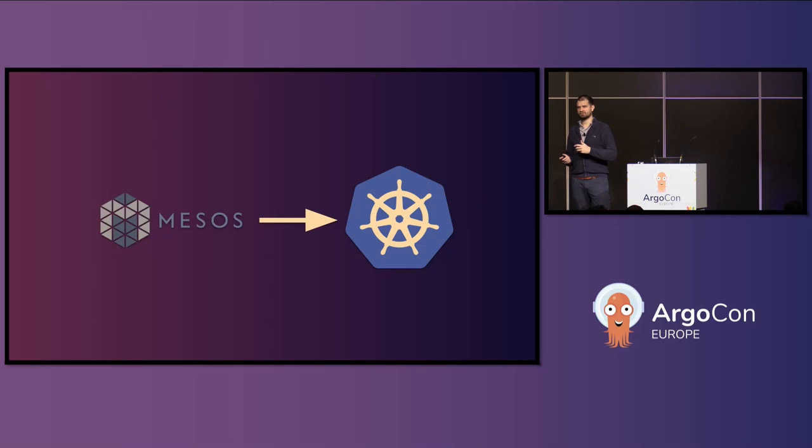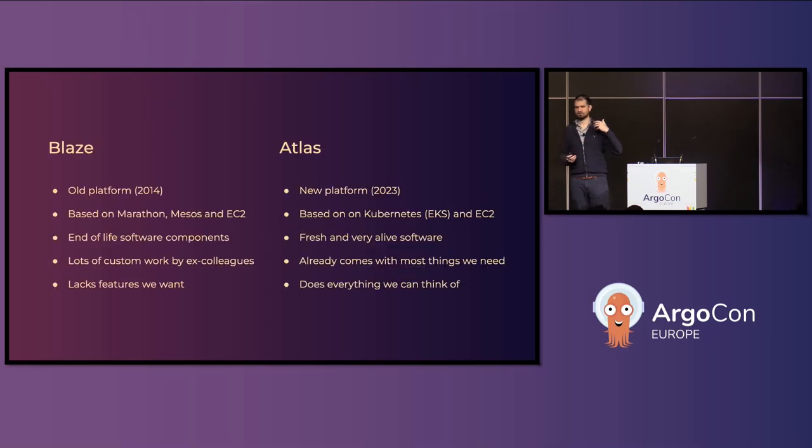We have had this platform for about nine or ten years and it's getting a bit old and long in the tooth. We have to maintain it ourselves. The Apache Software Foundation said at some point they're going to move Mesos Marathon into the attic, which means no more security updates, no more feature updates — and to be honest, there haven't been any real feature updates for about five years. So it's been problematic.